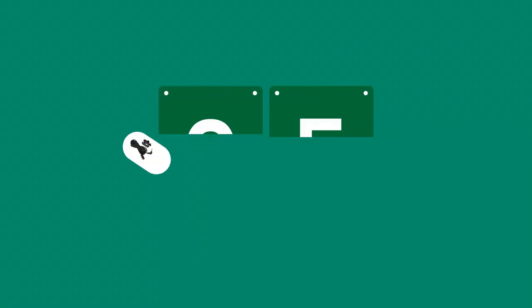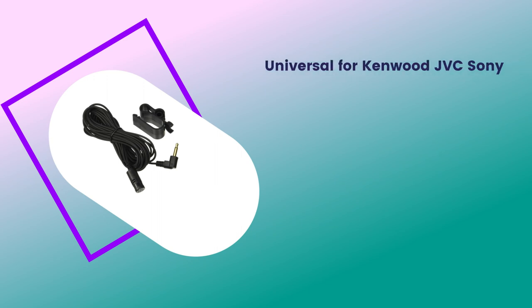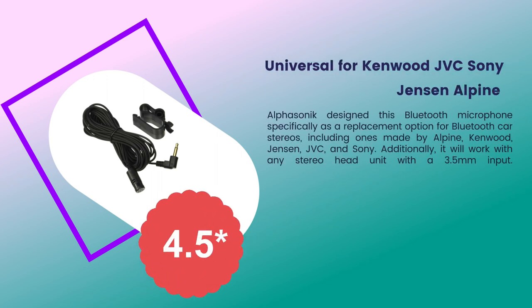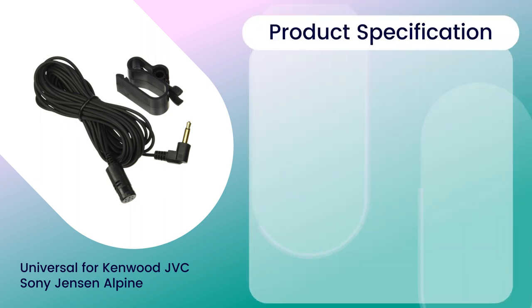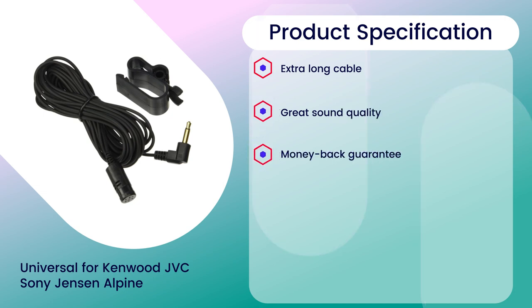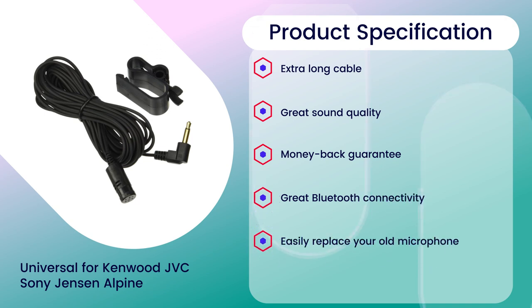Number five: universal microphone for Kenwood, JVC, Sony, Jensen, and Alpine. Rating: 4.5 out of 5. Connectivity: auxiliary. Product specifications: extra long cable, great sound quality, money-back guarantee, great Bluetooth connectivity, easily replace your old microphone.